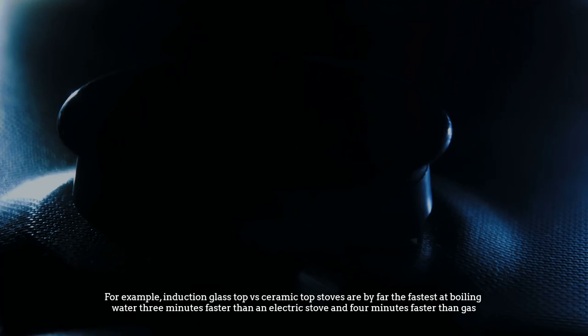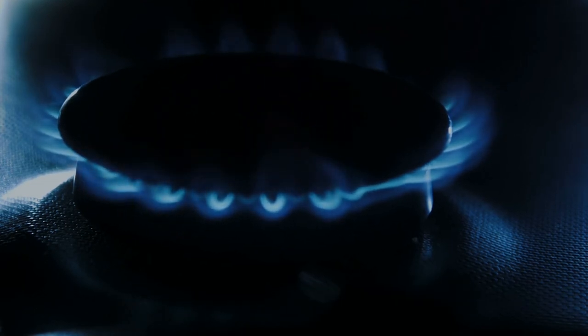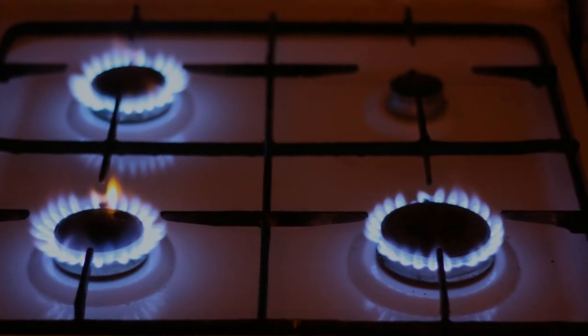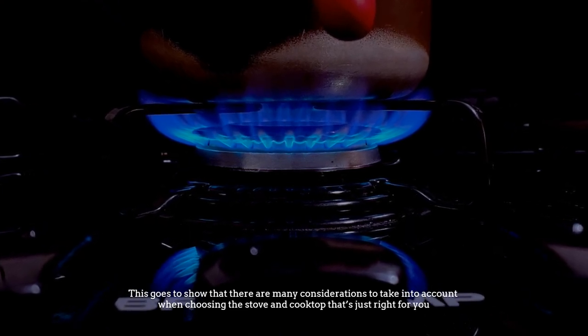For example, induction glass top vs ceramic top stoves are by far the fastest at boiling water — three minutes faster than an electric stove and four minutes faster than gas. However, gas is often the preferred choice for professional chefs. This shows that there are many considerations to take into account when choosing the stove and cooktop that's just right for you.